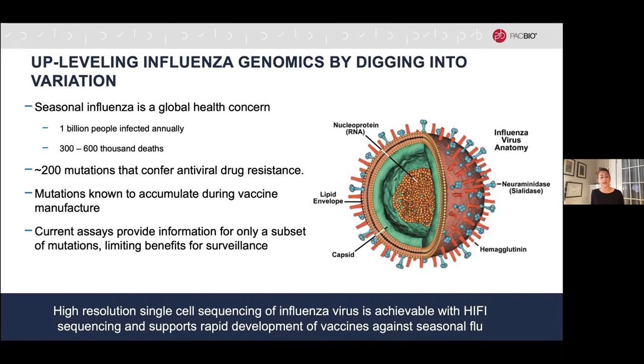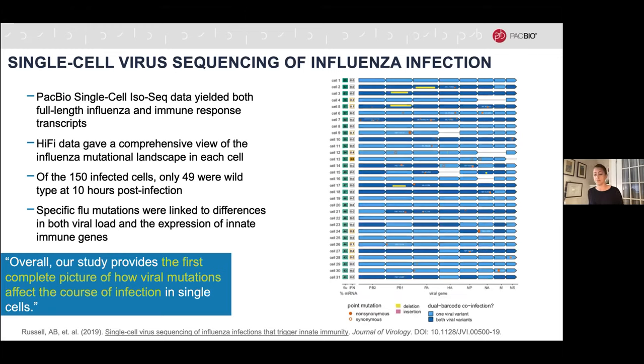Here's another example from influenza, which many expect to come roaring back as we move toward a more normal world. Influenza is the only other viral pathogen known to cause a global pandemic, and even outside of a pandemic it causes significant death and infections every year. Many mutations are already known to confer antiviral drug resistance, and influenza has such sloppy replication that mutations can even accumulate during vaccine manufacture — making broader visibility into influenza variation increasingly important.